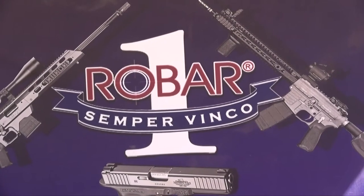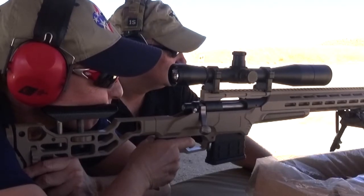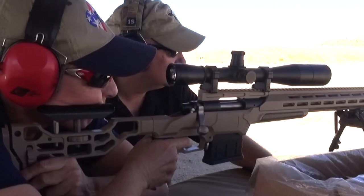Robar is known for a lot of things, but their SR-21 rifle is redefining precision rifles for the 21st century. Freddie Blish talks details.